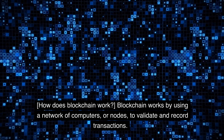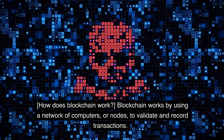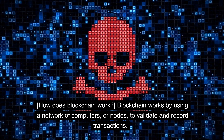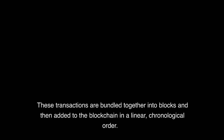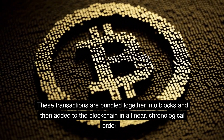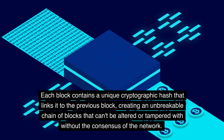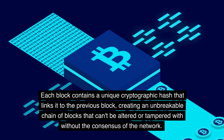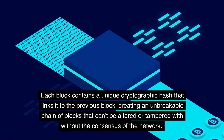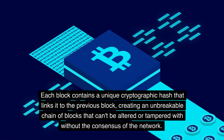How does blockchain work? Blockchain works by using a network of computers, or nodes, to validate and record transactions. These transactions are bundled together into blocks and then added to the blockchain in a linear, chronological order. Each block contains a unique cryptographic hash that links it to the previous block, creating an unbreakable chain of blocks that can't be altered or tampered with without the consensus of the network.